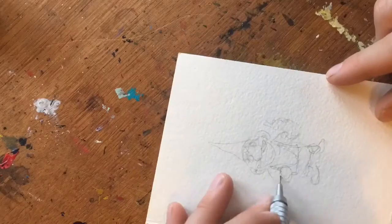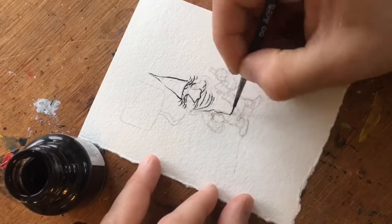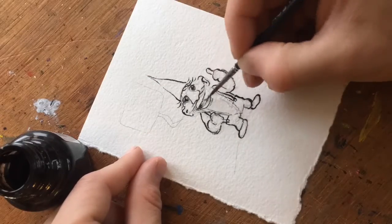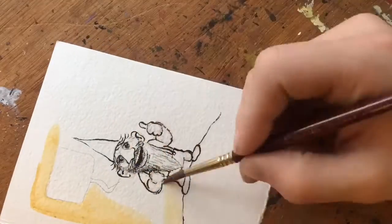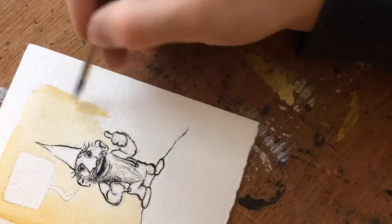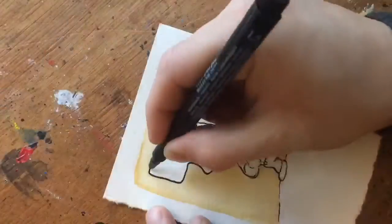It gets dark very early, around three o'clock or something like that. It starts to get darker, so yeah, and today I am up very early because I have to get the time to make the drawing of the day for you, and then I have a ton of other stuff I have to do today.